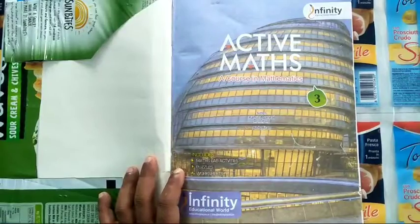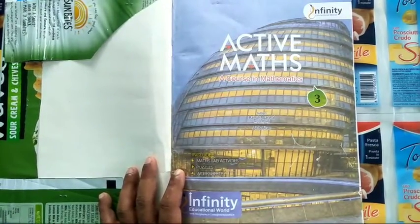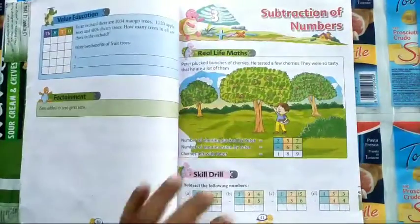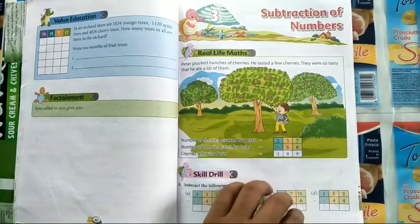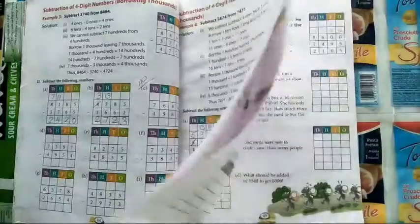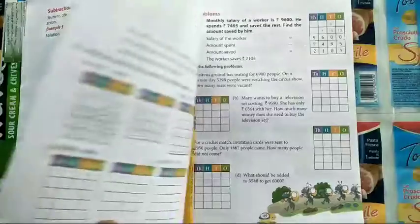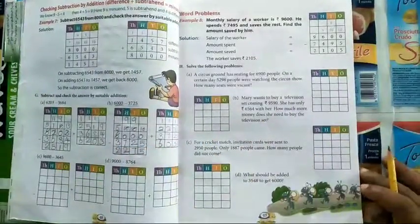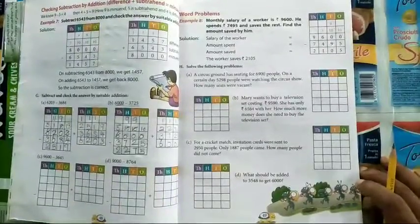Good morning children, I hope all of you are doing good and are fine. Let's start today's class. We were learning chapter 3, subtraction of numbers. In that we have learned how to subtract without borrowing, then with borrowing, then how to regroup and borrow. Now come to page number 49 — word problems on subtraction.